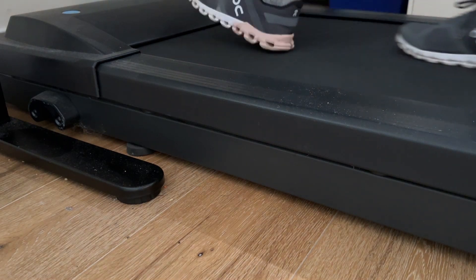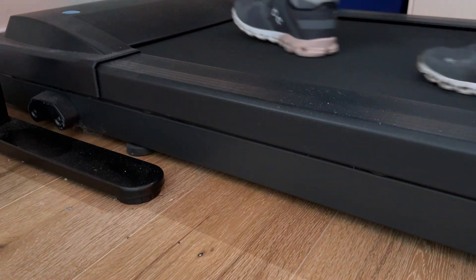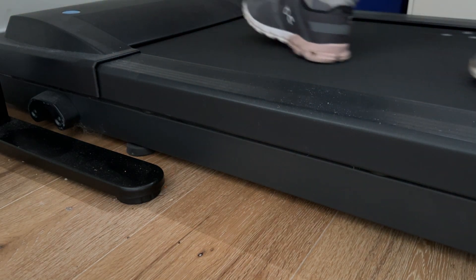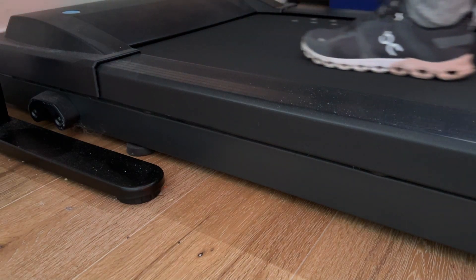Especially if you're living in Canada in the colder months when you don't find yourself going outside, or it gets dark at five o'clock — this treadmill desk is a great resolution to get walking more during the day.